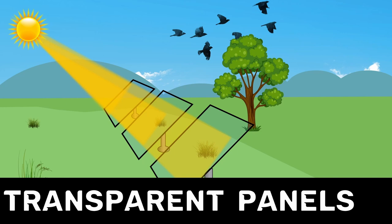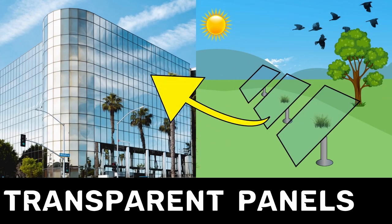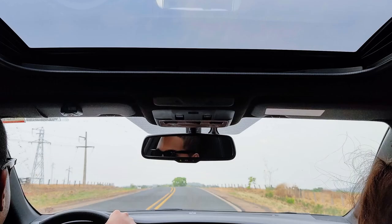These transparent solar panels can literally generate electricity from windows, cars, sunroofs, or even smartphones. Transparent solar panels can be either partially or fully transparent.